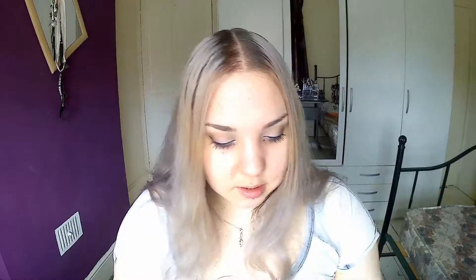This one is called Romance — it looks like this. All right, let's pop it on. There we are — that was a really quick one.